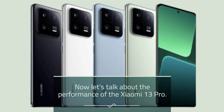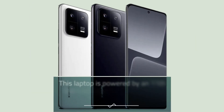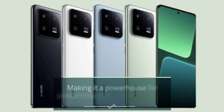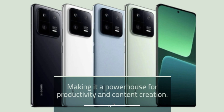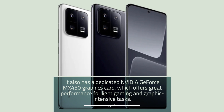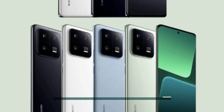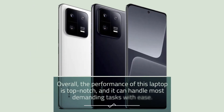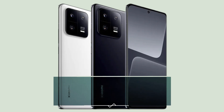Now let's talk about the performance of the Xiaomi 13 Pro. This laptop is powered by an 11th Generation Intel Core i7 processor and comes with 16 gigabytes of RAM, making it a powerhouse for productivity and content creation. It also has a dedicated NVIDIA GeForce MX450 graphics card, which offers great performance for light gaming and graphic-intensive tasks. The laptop also has a 512GB SSD, which provides fast boot and load times. Overall, the performance of this laptop is top-notch, and it can handle most demanding tasks with ease.